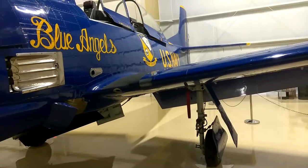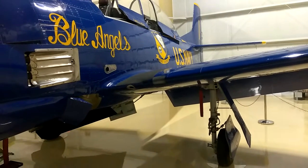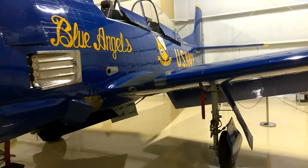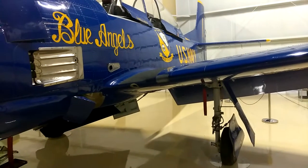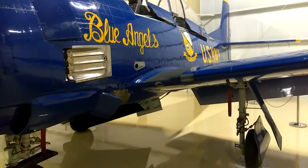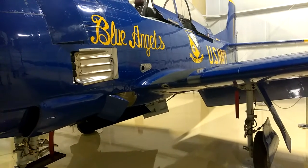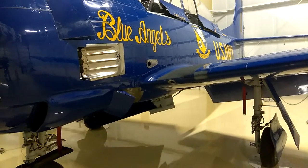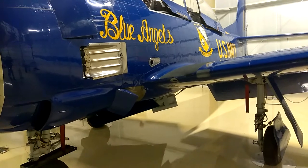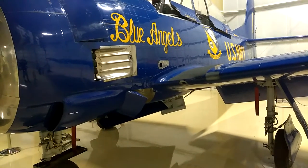The French acquired 245 Trojans in 1960 and put them into service in Algeria under the name of Fennec. A later version, the T-28D, was used in the Vietnam War by U.S. Forces and South Vietnamese Air Forces.